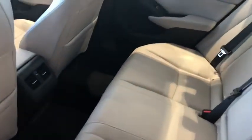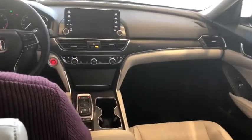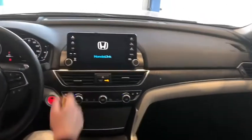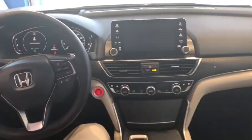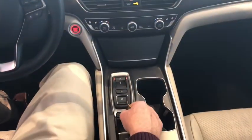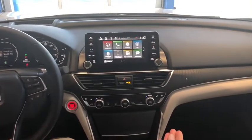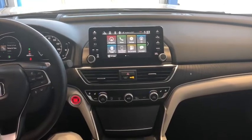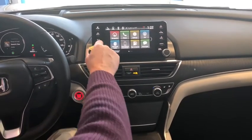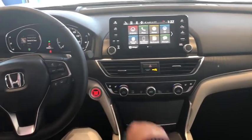It's got a premium audio sound system with 10 speakers. It comes with the navigation system, heads-up display, and electronic parking brake. It also has Econ and Sport modes, and dual-zone climate control. Of course, it comes equipped with the backup camera.